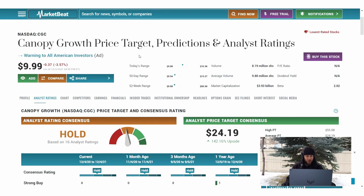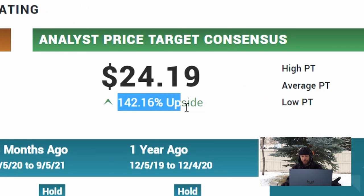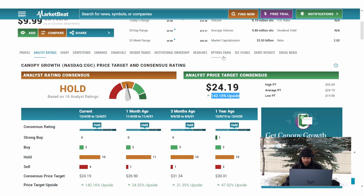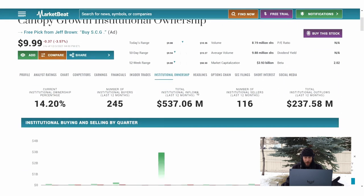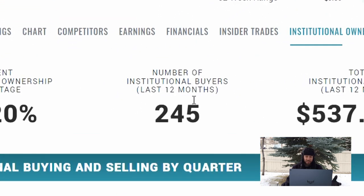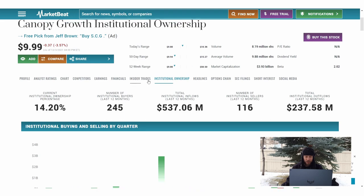Looking at some market analysts, they currently have a hold rating with a price target of $24, which gives you about 142% upside. The other thing I found interesting is institutional buyers — it looks like there are more buyers than sellers, so for the long-term outlook that could be very positive, and that's something we want to see.